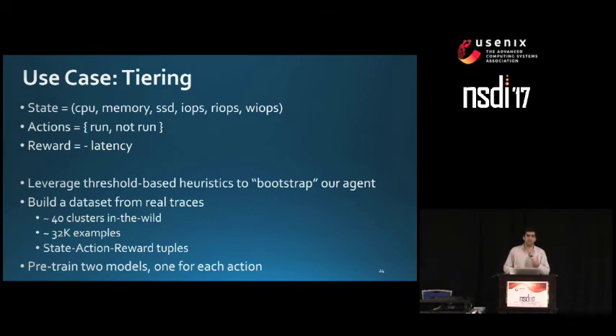We built a dataset from real clusters using the 75% threshold. In total, we collected data from 40 clusters. After cleanup, we got 32,000 examples with fine-grained representations of state, action, and reward tuples. We pre-trained two models, one for each action.